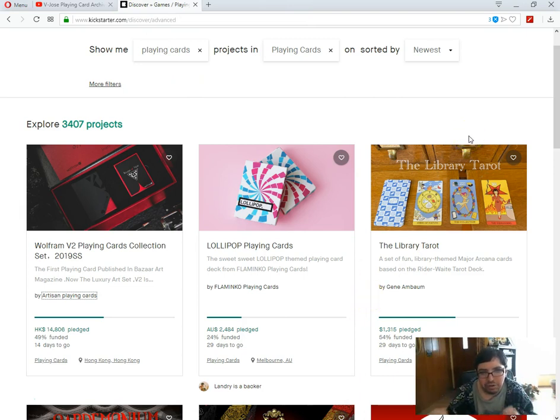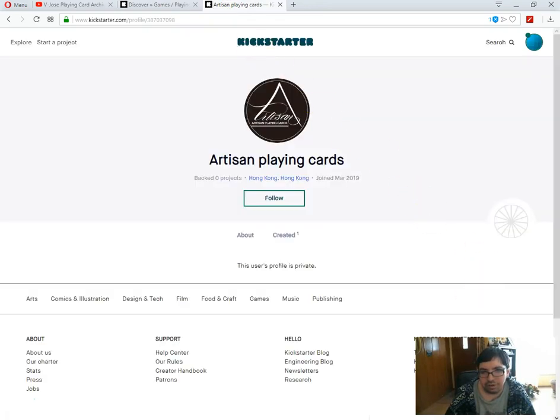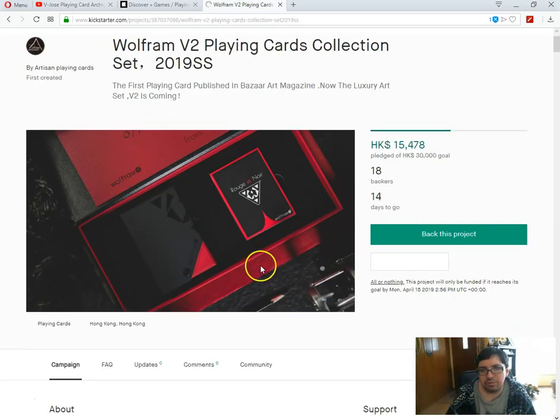First of all, the Wolfram V2 playing cards collection set — 2019 SS it says. It's put out by Artisan Playing Cards, which is actually TCC — I'm fairly certain, because they're the ones promoting it on Instagram. This is the first project for Artisan Playing Cards. It's 49% funded with 14 days to go. Not a very long campaign — only 15 days. Also, why is your profile private? What are you hiding? I don't understand why people do that. A lot of people seem to do it.